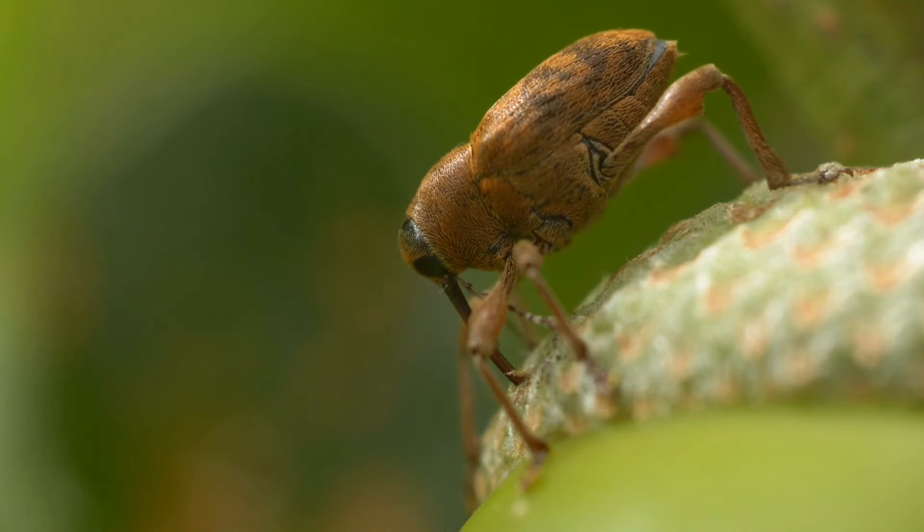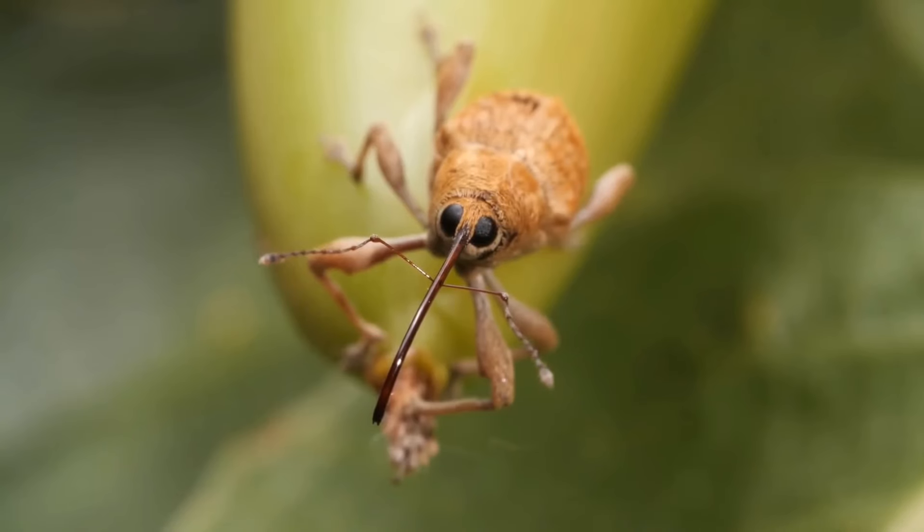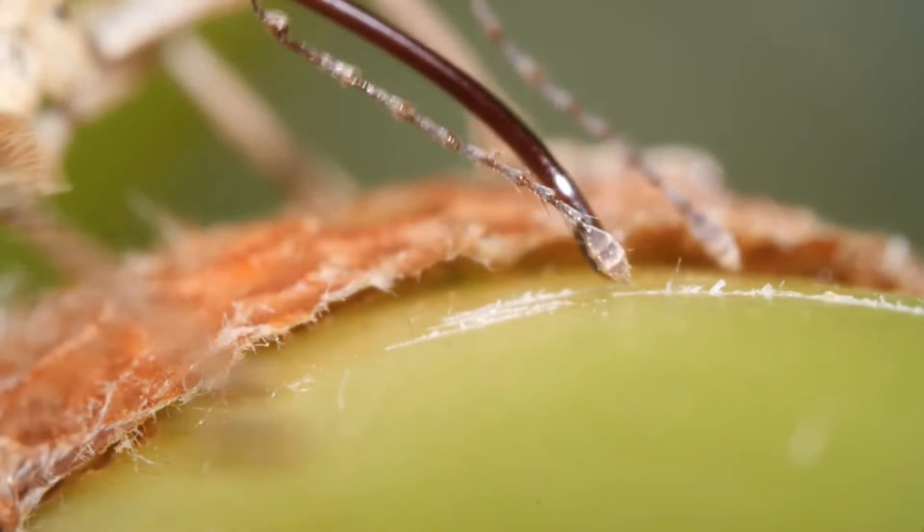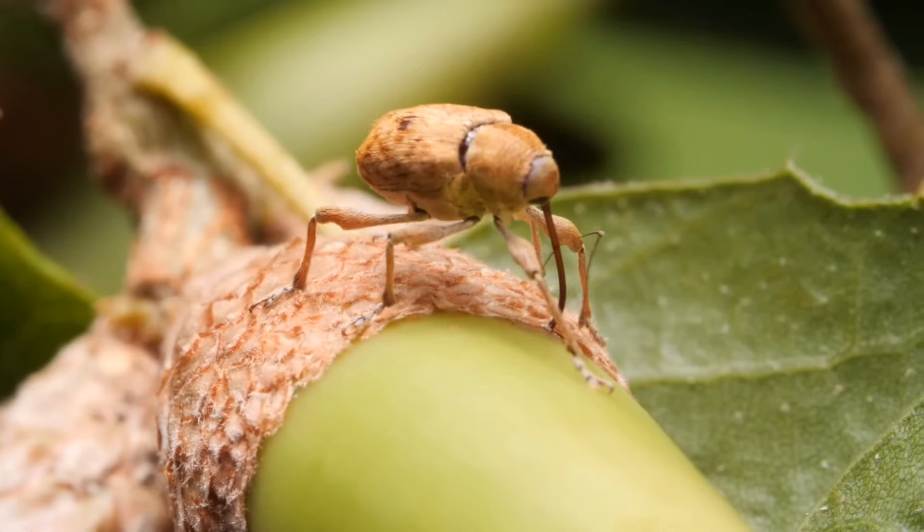It's essentially a built-in drill. Take a close look at this rostrum — it's incredibly strong and equipped with tiny teeth at the tip, perfect for boring through a seemingly impenetrable shell.